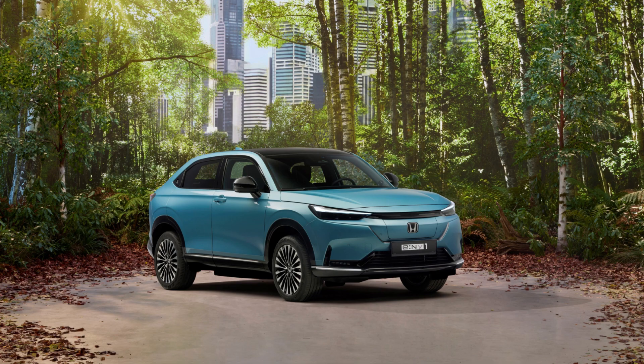Honda's first dedicated electric vehicle for the United States, the Prologue SUV, doesn't arrive until 2024, but over in Europe the brand has just revealed its second EV.